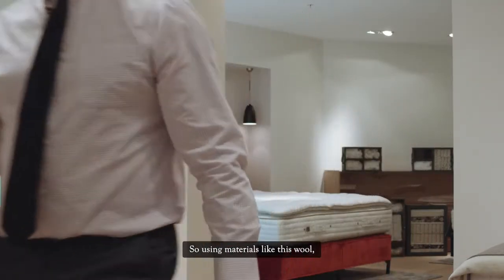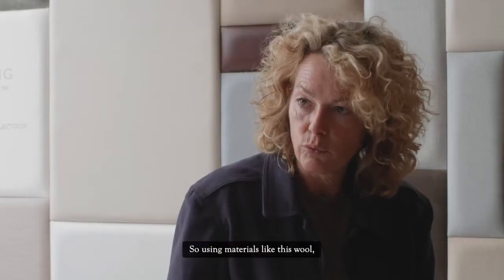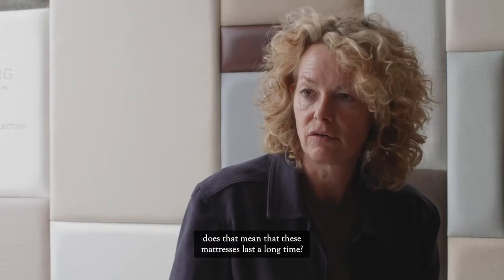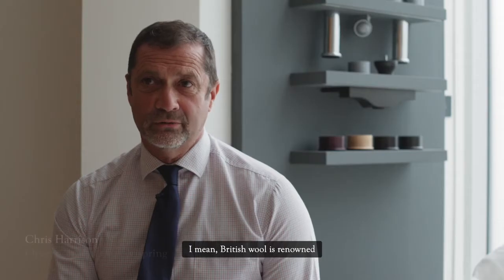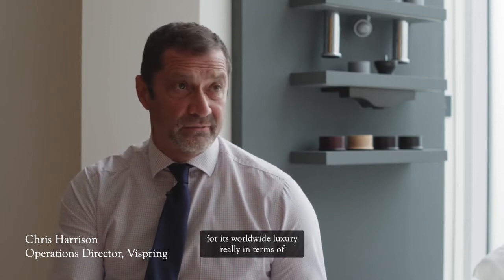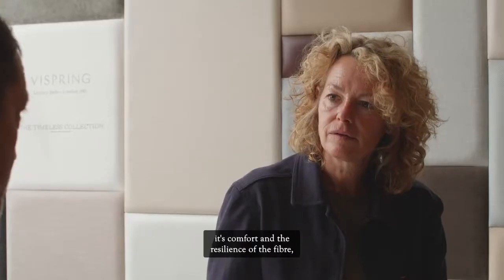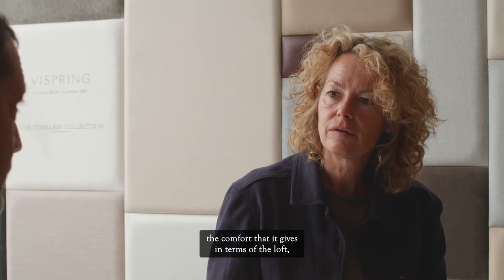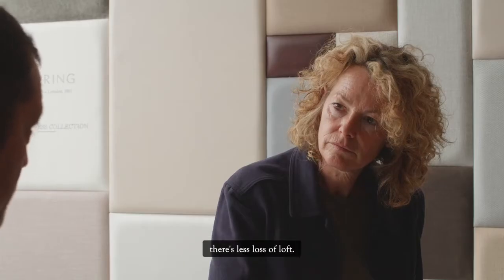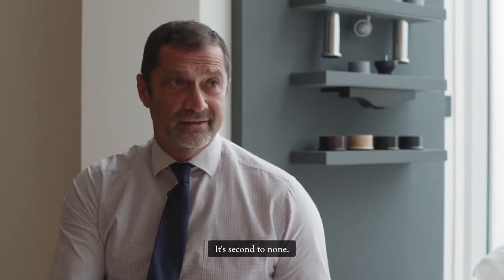So using materials like this wool — does that mean these mattresses last a long time? British wool is renowned worldwide for its luxury, comfort and the resilience of the fibre — the loft it provides. We would see a longer longevity of the mattress because there's less loss of loft. It's second to none.